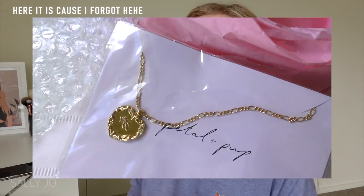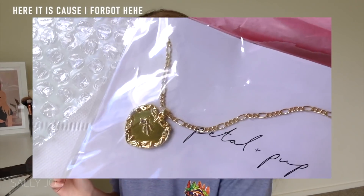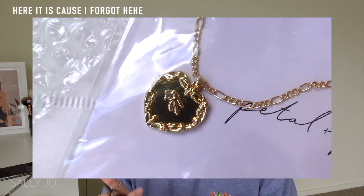A necklace I ordered just arrived - I'll show you guys at the end. Looking at the foundation now - I would actually be happy to wear this out. It looks really good, and I think with some setting spray and concealer it would be really nice. So far so good.